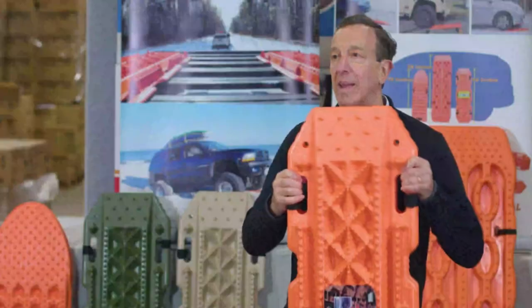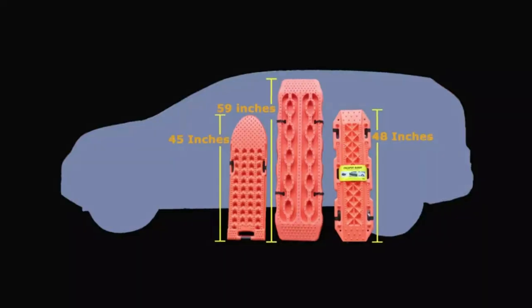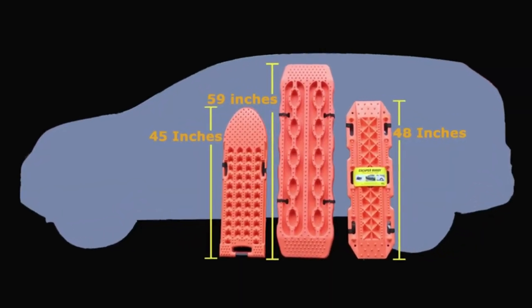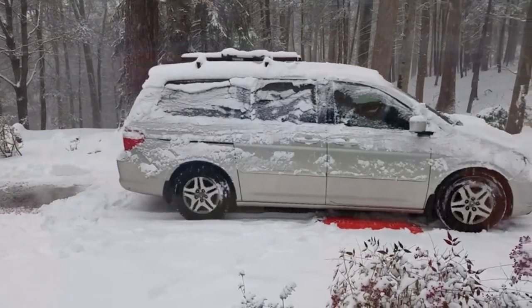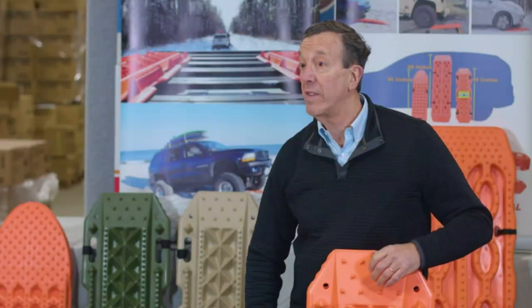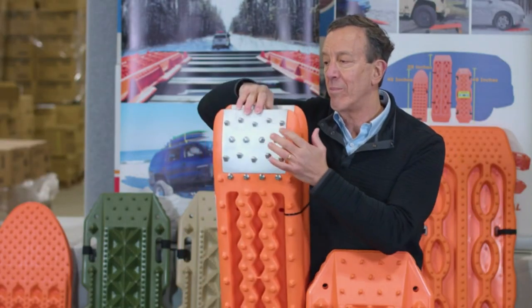These are called Escaper Buddy. They're a heavy duty traction mat for off-road mud, sand, and snow vehicle extraction. Comes as a set of two and they're bright orange. Each mat is 48 inches long and 14 and a half inches wide. They help prevent vehicle tires from spinning on snow, ice, mud, or sand.